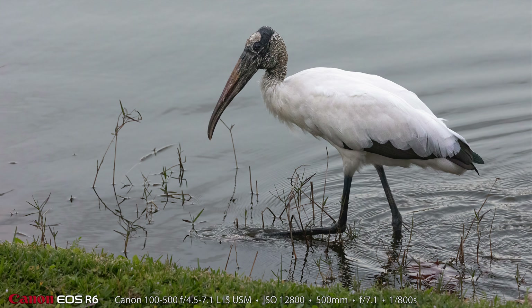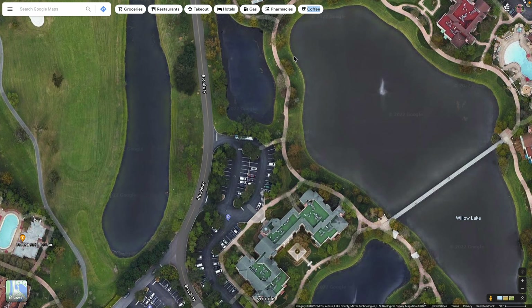I struggled quite a bit working on the wood stork photo. I kept having motion blur — it was walking around pretty quickly. And finally, I bumped my shutter speed all the way up to 1/800th and just let the ISO go where it wanted to go. And it needed 12,800 ISO for this shot of a wood stork at Saratoga Springs. While I was working on the wood stork picture on this bank of this larger, much larger pond — Willow Lake.